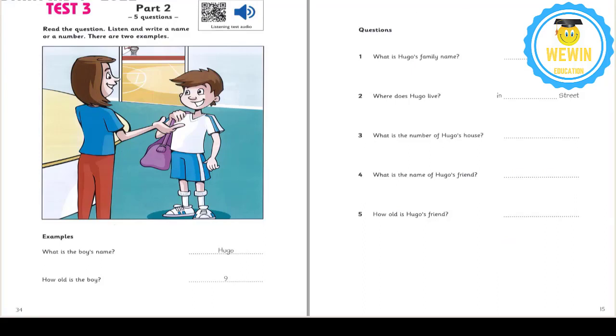2. Now, where do you live, Hugo? In Mouse Street. That's M-O-U-S-E. Mouse Street. That's a funny name. Yes, but I like it. I like animals. Me too.